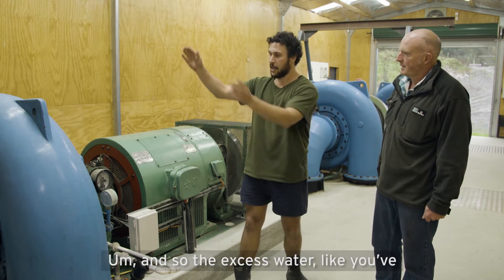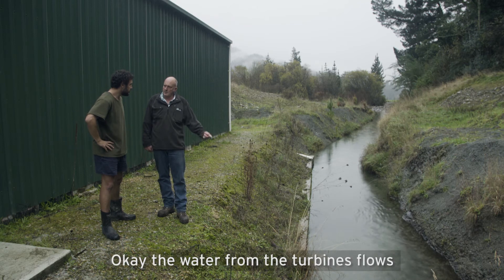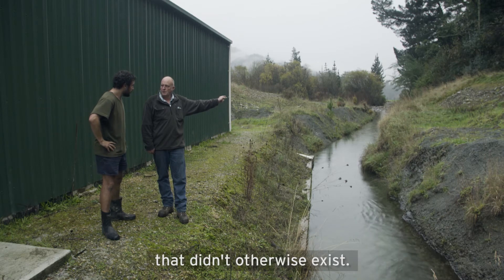And so the excess water — like you've got water going through the turbines — where does the rest of it go? The water from the turbine flows into this tail race beside me, flows down to the stream behind me, and livens up three kilometres of habitat that didn't otherwise exist.